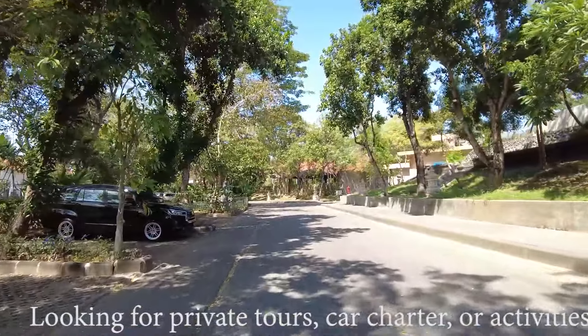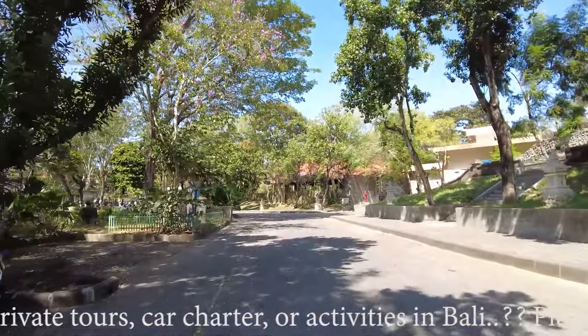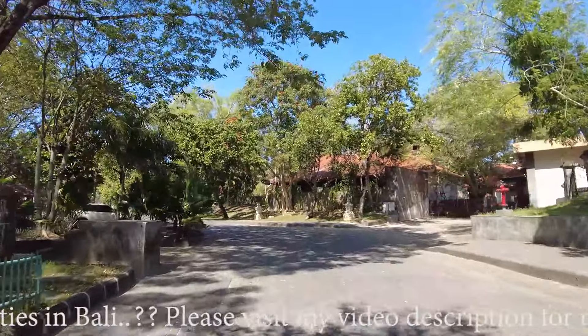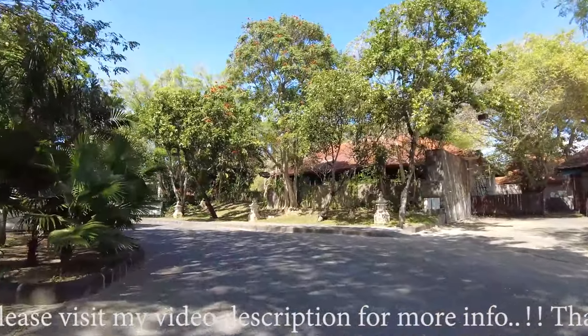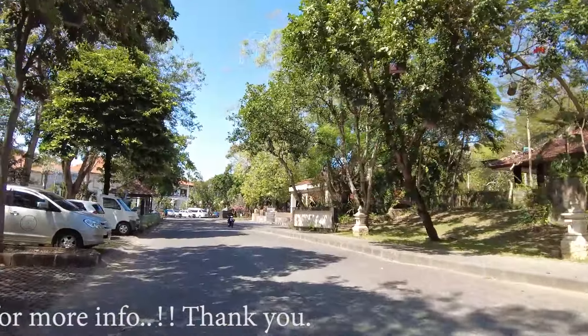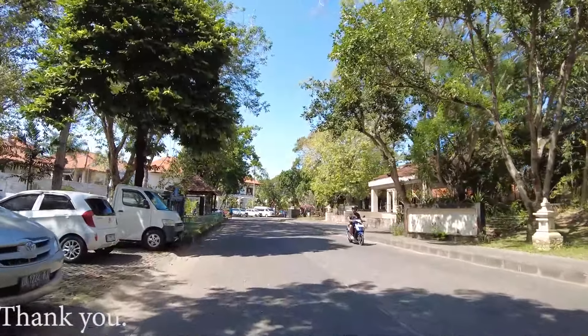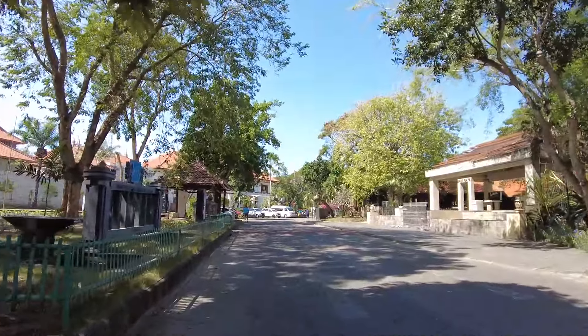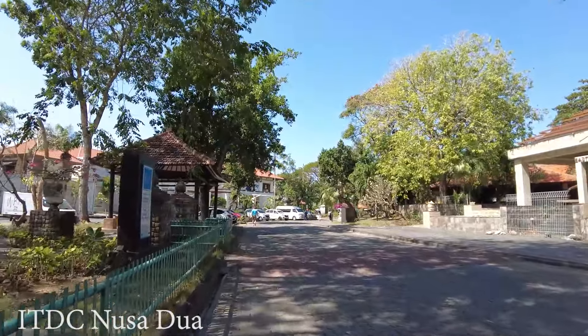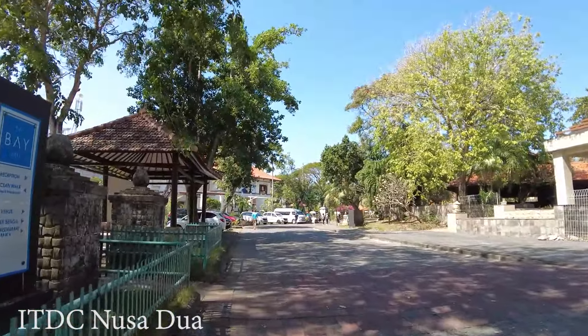If you want to stay somewhere more quiet and relaxing, this area is good. Of course the hotel prices, if you compare them to other areas like Kuta, are probably slightly more expensive here. But I think it's worth paying because the facilities and the atmosphere are very good.